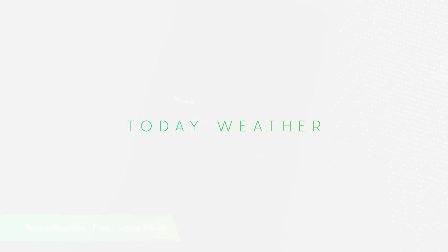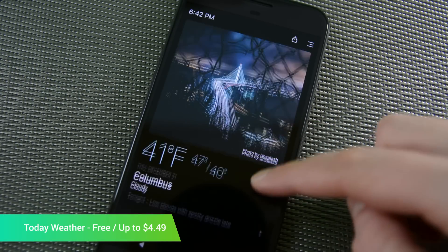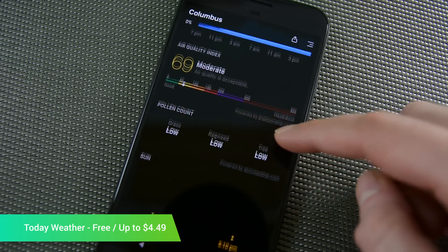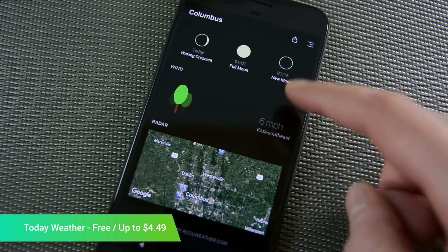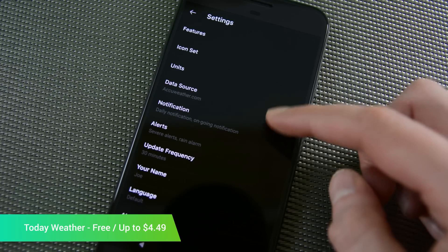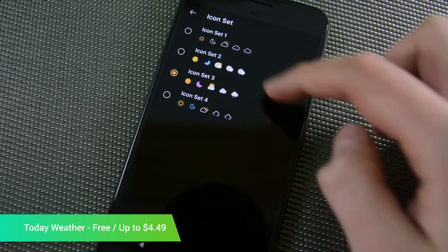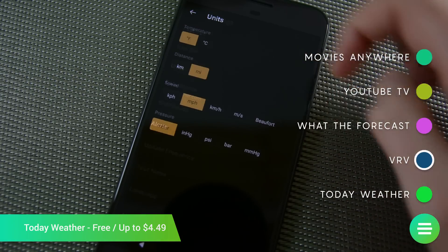Today Weather received a ton of critical acclaim upon release, and even Google lists it as one of the top picks of 2017. The application features a modern, simple design, and that really helps keep the app from feeling cluttered with all of the information that it provides. Some of the other features include the current forecast, future forecasts, a multi-function weather radar, widgets, alerts, and hourly forecast, and more from five different weather sources. Seriously, this is one gorgeous and functional weather app, and there really isn't much wrong with it.